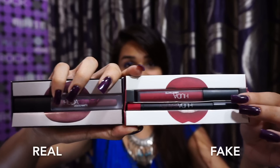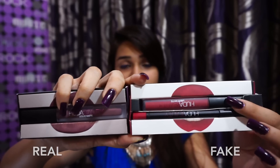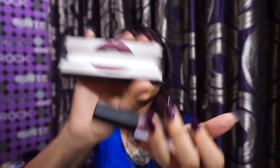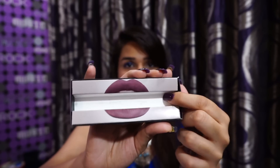It's just the small details that really differentiate them, and obviously the quality. But by the time you reach testing the quality, you've already bought it. Another major difference when you open it up is that the fake one has this kind of packaging — you can see. The original one does not have that; the lipstick just comes out and it doesn't have those pieces of plastic coming out. Now let's move on to the lipstick itself.